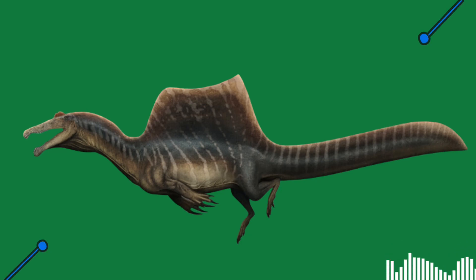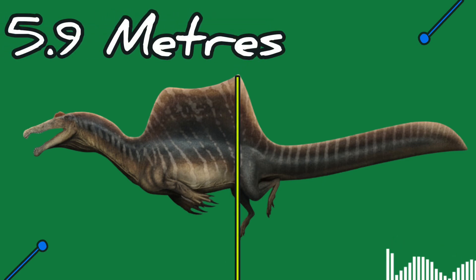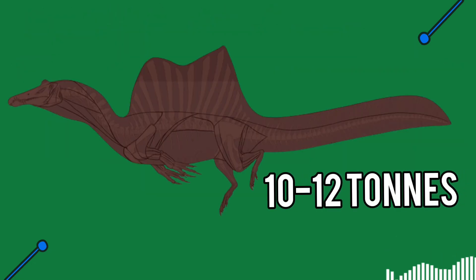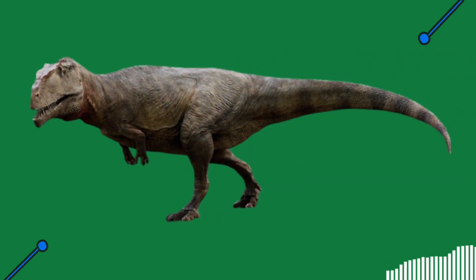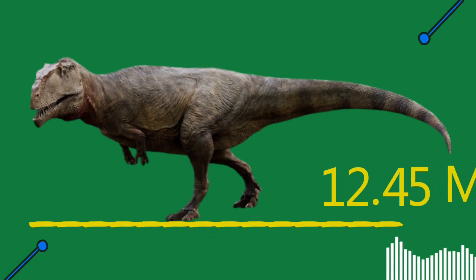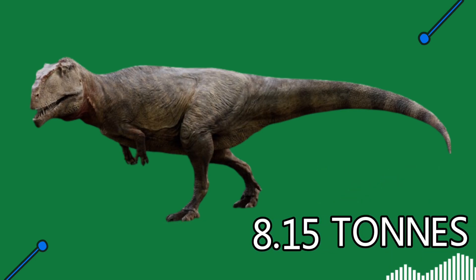Spinosaurus was the largest land carnivore ever to exist. Its height was four meters at the hips, above 5.9 meters at the sail top when standing on hinds, and 15.24 meters in length from head to tail. Spinosaurus weighed 10 to 12 metric tons. Giganotosaurus was the second largest land predator, being 3.6 meters tall at the hips, 12.45 meters long, and 8.15 metric tons.